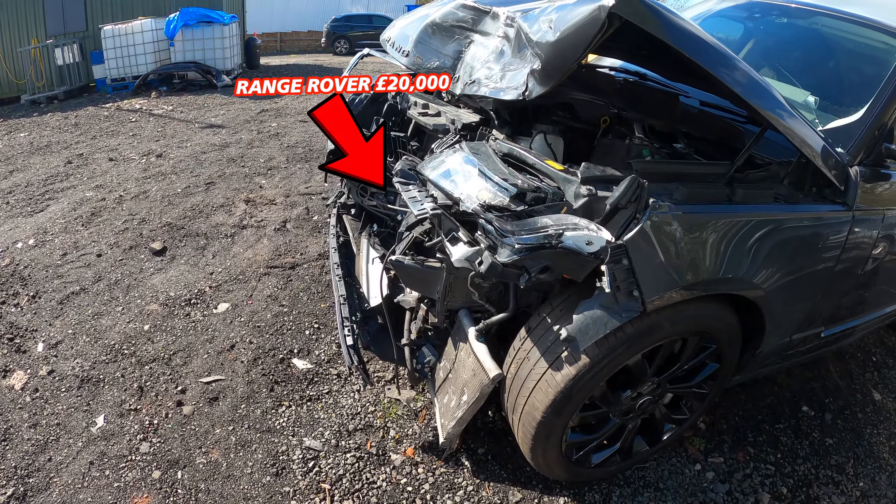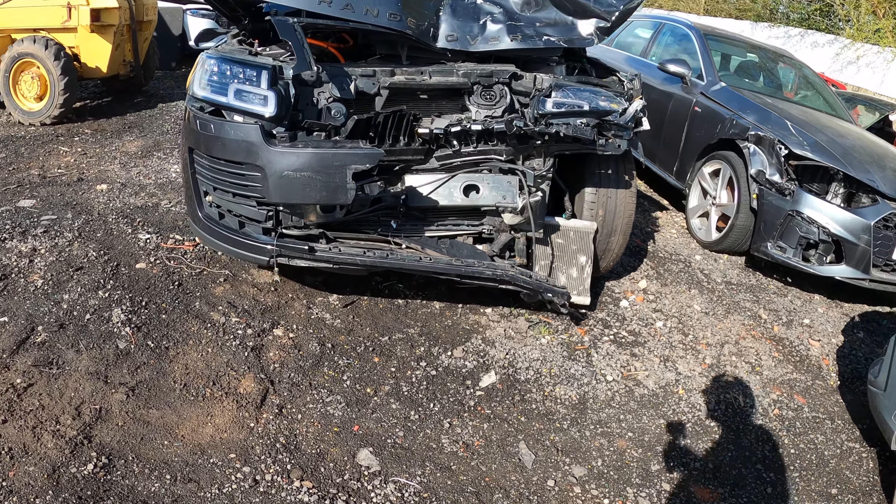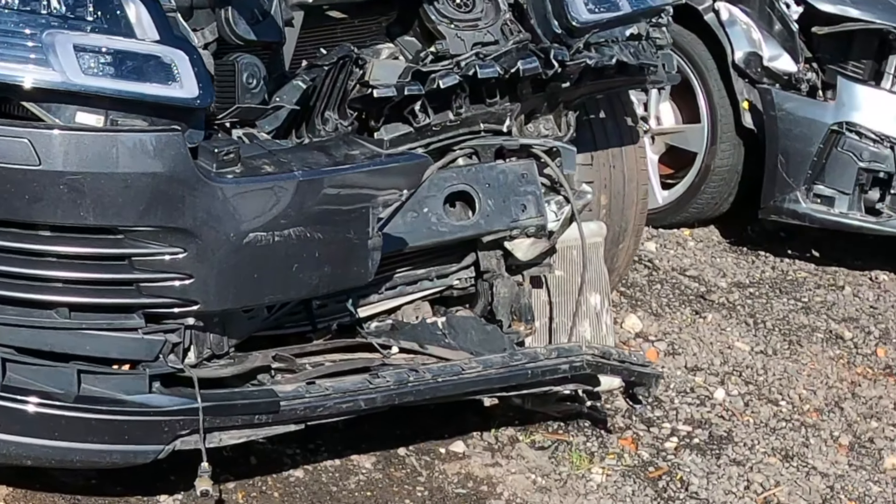Got the TT right here — this is me at the yard. I'm going to show you what salvage cars they're hiding in the yard, and then I'll show you the big boy that we're picking up in this video.